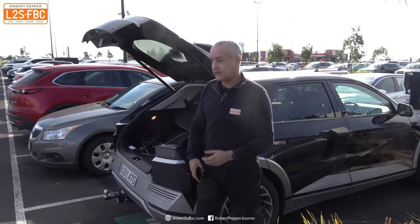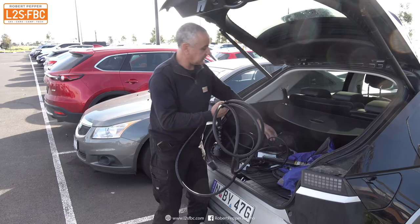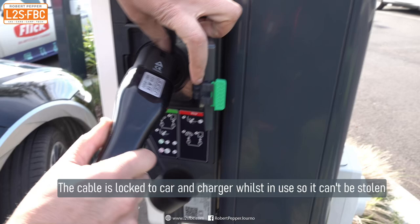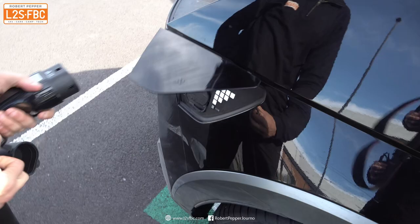This is a Type 2 charger, which means I'm going to need my own Type 2 cable, which I have bought. This is not something that comes standard — not with the Ioniq anyway; it might come with other EVs, but it certainly doesn't come with the Ioniq. You typically have to buy them. So that end goes in there, and the other end obviously goes in here.